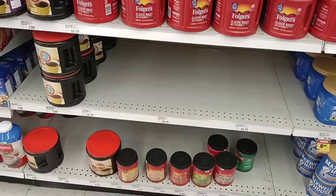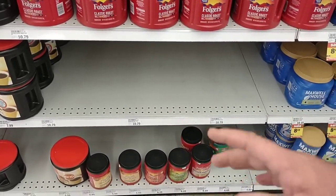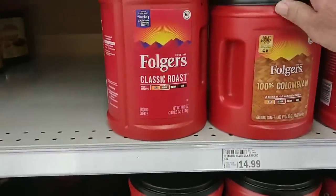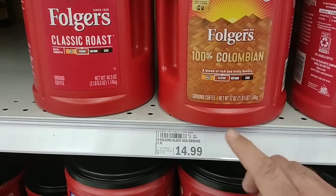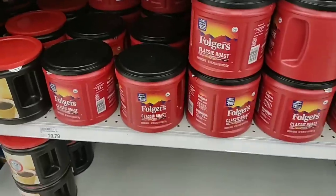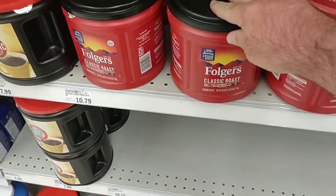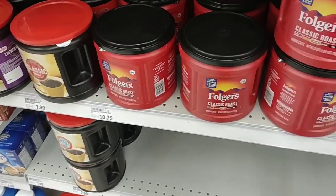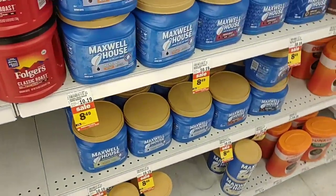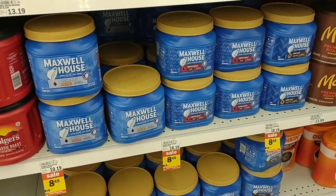It doesn't look like many places are getting Folgers in. They must have gotten some Classic Roast in but not anything else. They are getting big cans of the 100% Colombia — 37 ounces — but $14.99. The Classic Roast here is $10.79 for 25.9 ounces, which is $1 cheaper than at Kroger. They do have Maxwell House on sale this week — pretty much all the different brands — $8.49 down from $10.19, so that's an okay deal.